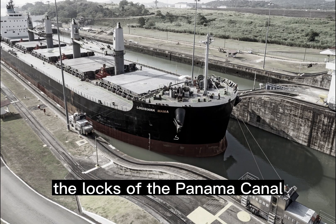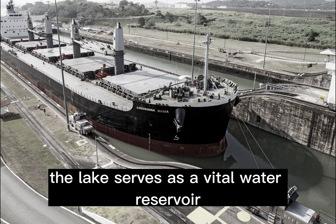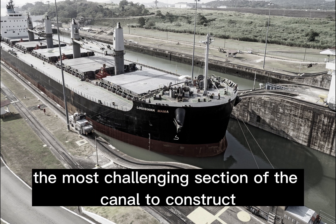The locks of the Panama Canal use fresh water from Gatun Lake to fill and empty the chambers. The lake serves as a vital water reservoir for the canal's operation.